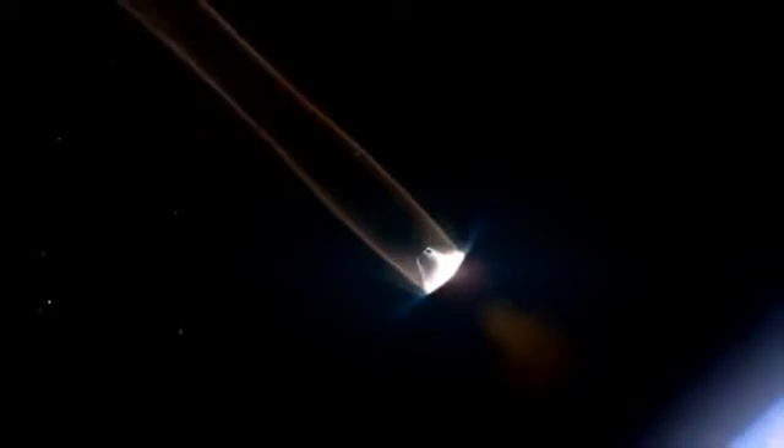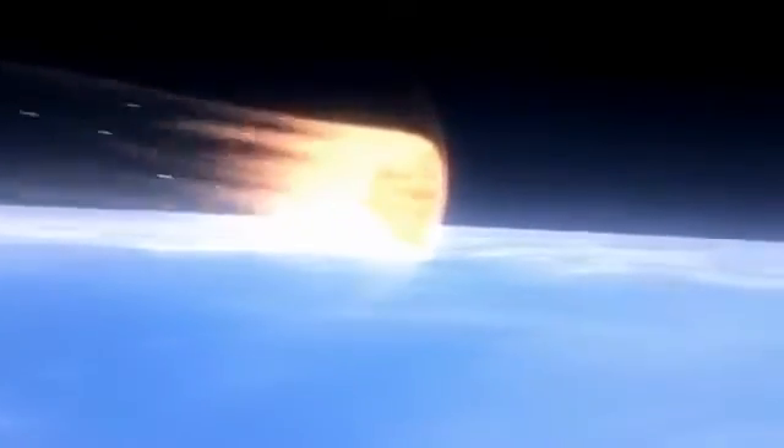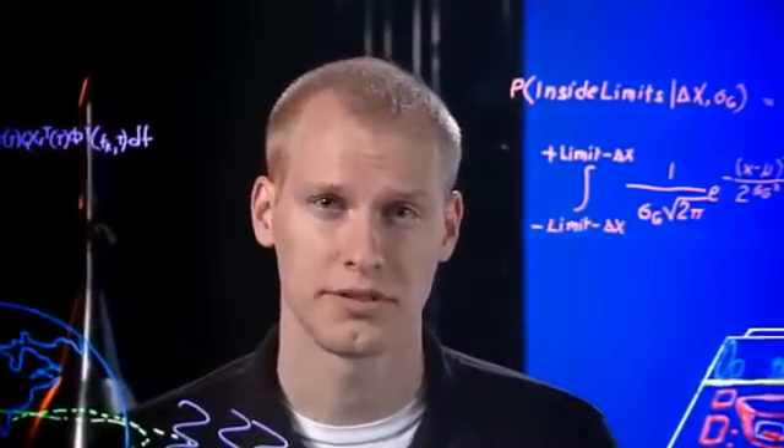We're now traveling more than 20,000 miles per hour. Air particles pushed out of the way heat up. An envelope of hot plasma surrounds the vehicle as it plummets towards Earth. The plasma reaches temperatures of 4,000 degrees Fahrenheit — almost twice as hot as molten lava. This may be the most dangerous part of the flight.